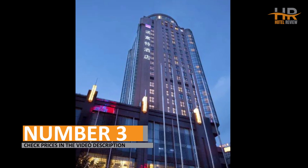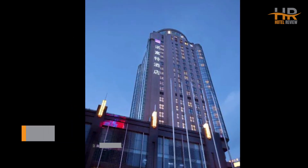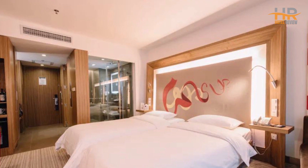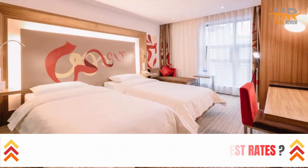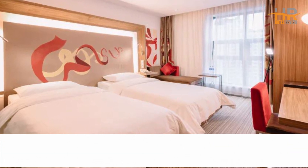Number 3. You can find out all the important information, such as prices and other details about this hotel, in the video description. We selected this hotel option based on its affordability, prime location, and outstanding reviews.